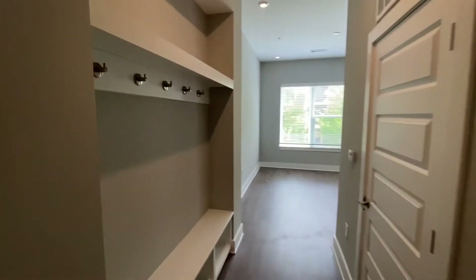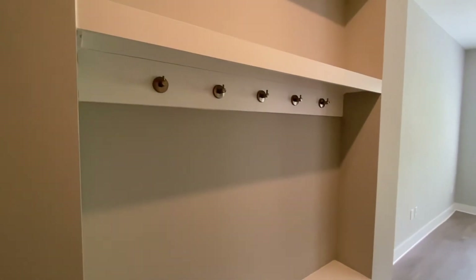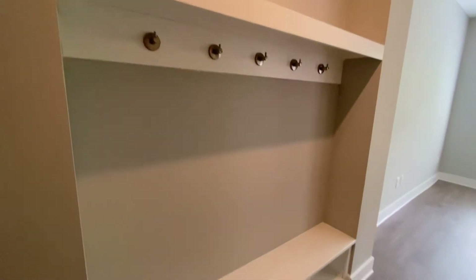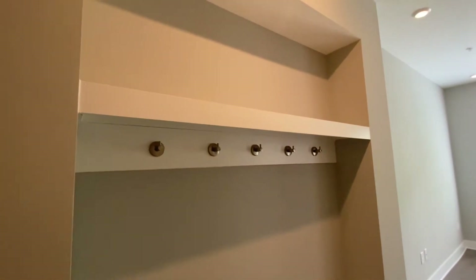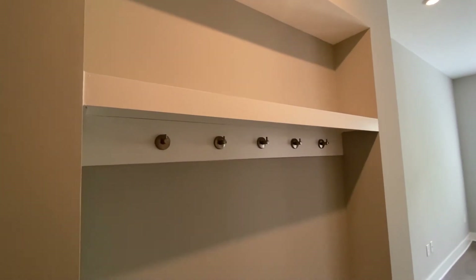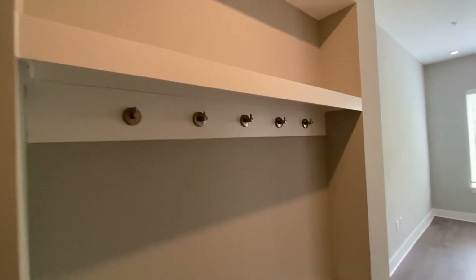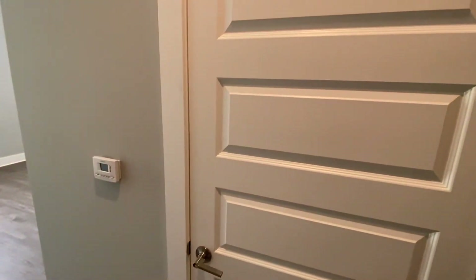On my left here is going to be a drop zone for keys, bags, jackets, your pet's leash. There are shoe cubbies down here — a great place to sit and put your shoes on — but tons of storage. You can really take advantage of this cutout up here as well and maybe make it a bookshelf or display picture frames, whatever fits your personalized taste. And then on the right here is going to be your water heater closet.